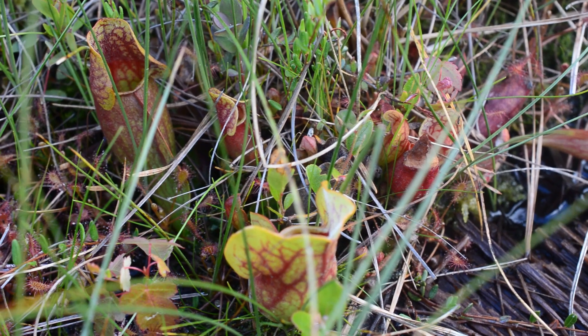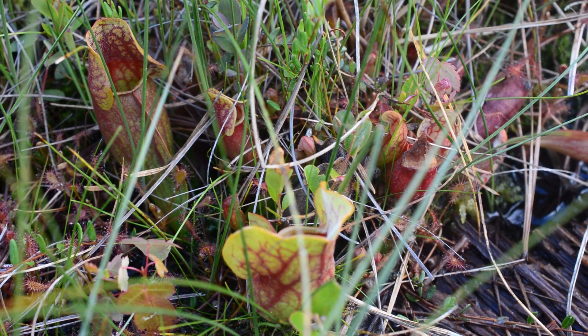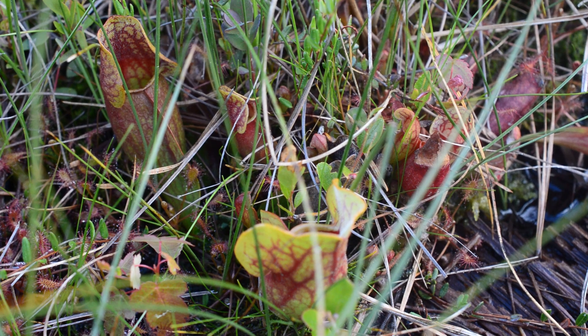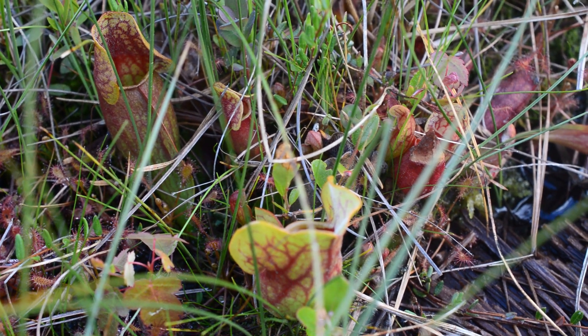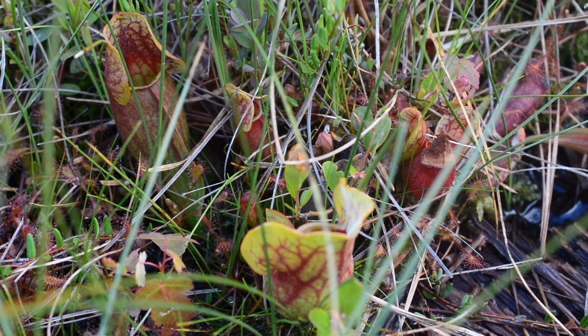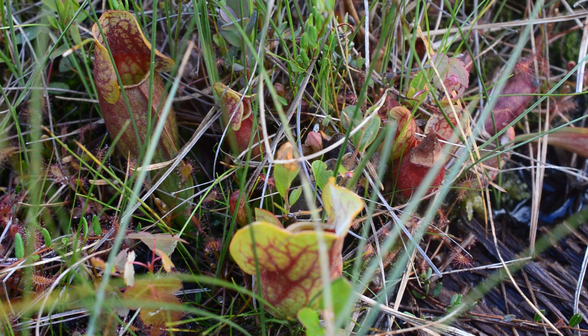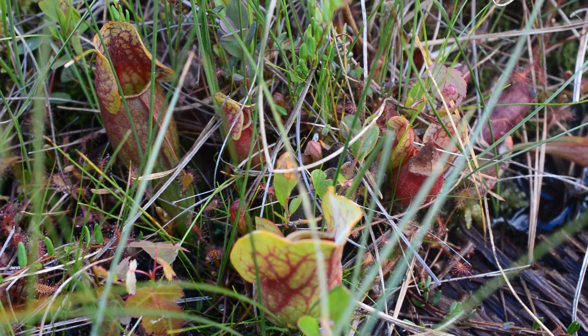Contrary to the term carnivorous, pitcher plants are not technically eating their prey — that is, consuming them for energy. Rather, they are breaking them down for fertilizer, as many necessary plant nutrients are inaccessible in these habitat types. The plants are still getting their energy from the sun; they just need to be a bit creative to get their vitamins.